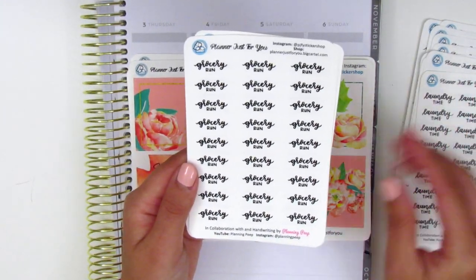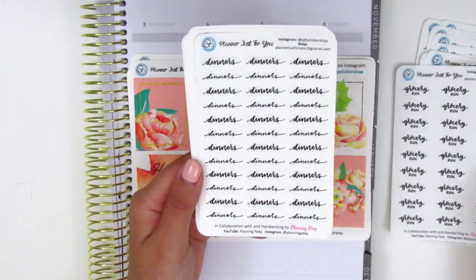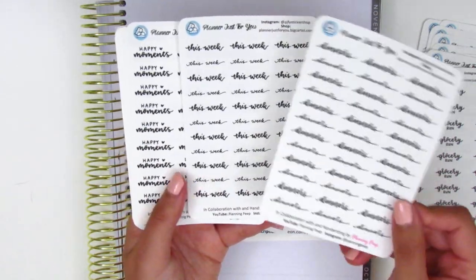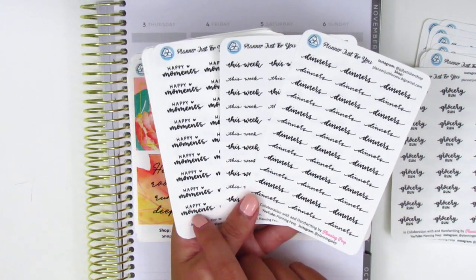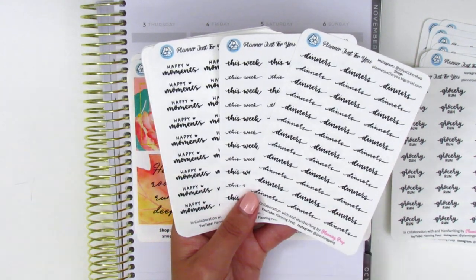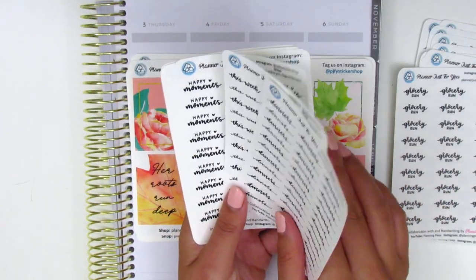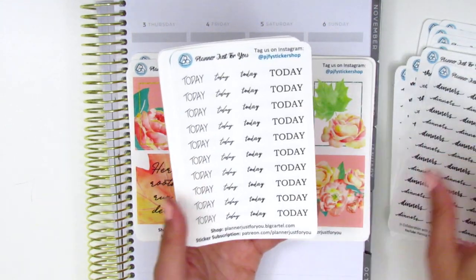I believe these are it for the cleaning and errands series. Then Sophie, who is the shop owner, had reformatted some of the sidebar ones — so the dinners, this week, and happy moments stickers. They used to be larger but I asked if she could resize them because I like putting an icon next to the text. Sophie also released a few of her own designs as well.